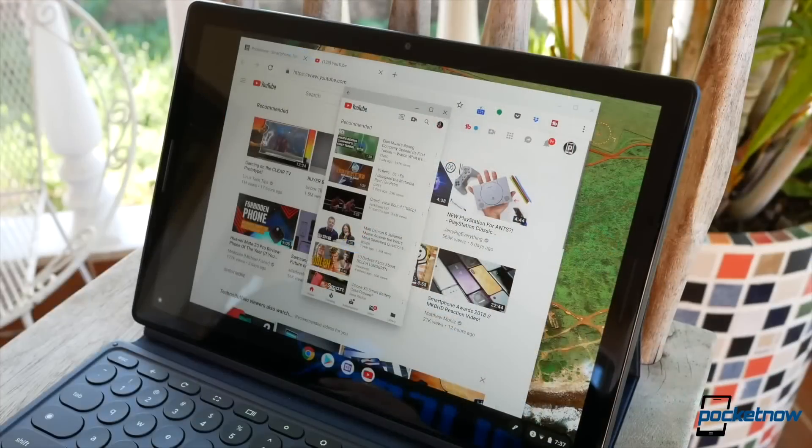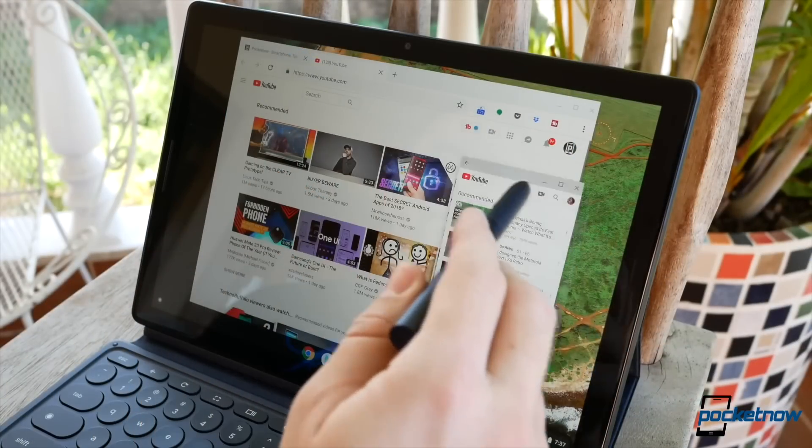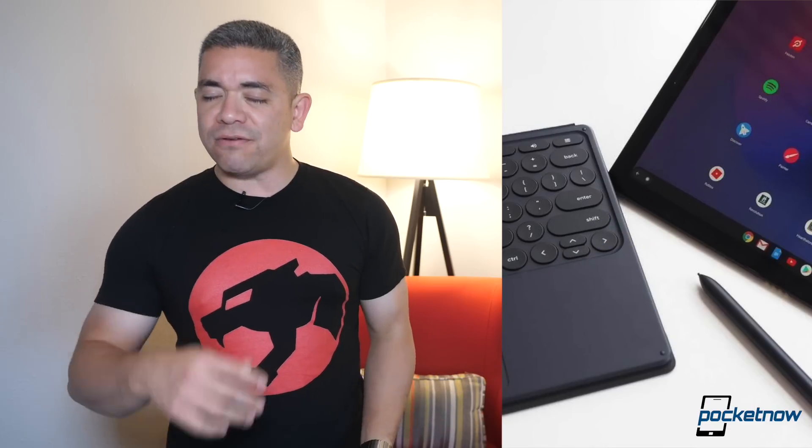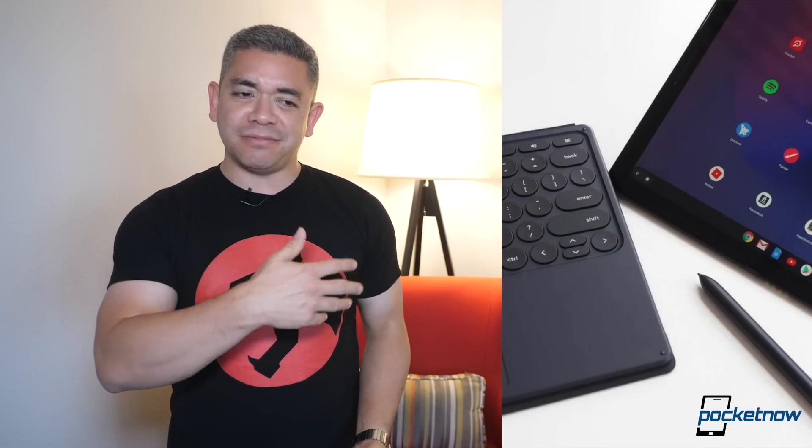Best Buy is also matching this deal. If you do the math, the slate goes for $998, and the keyboard alone costs another extra $200. If you could go for the i5, that'd be great, but the M3 was better than the Celeron that nobody really liked.